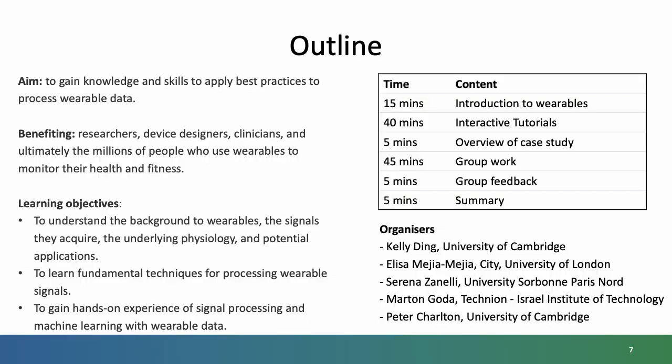To give you an outline of this workshop, our aim is to gain knowledge and skills to apply best practices to process wearable data. This is a fairly bold aim, and I don't claim that we will manage this in this workshop alone, but I hope it will be a starting point and give you some fundamental knowledge and skills on which you can build. I hope that this workshop will benefit researchers, device designers, clinicians and, ultimately, the millions of people who use wearables to monitor their health and fitness.